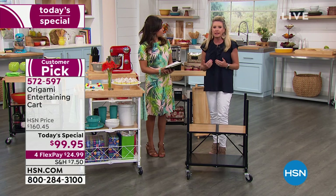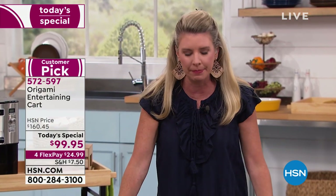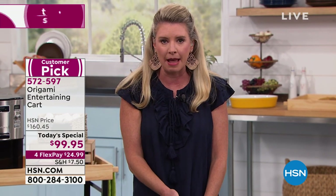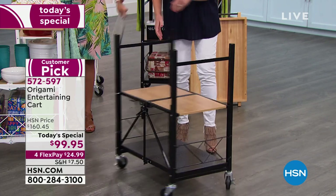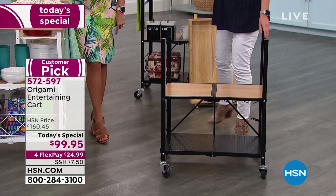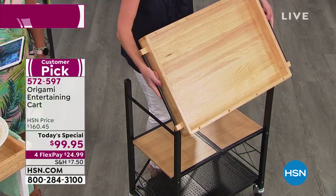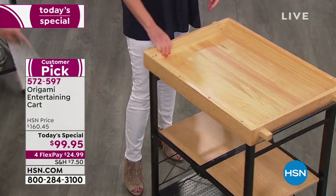If you're new and wondering what Origami means — basically it means zero assembly. It's out-of-the-box construction. They say it takes one person less than a minute, and it comes flat-packed. You take it out of the box, open it up, those shelves fall into place, and there's the famous Origami clasp — you feed that through, push it down, and then decide: do I want it as a serving tray, butcher block, or just the tray itself?